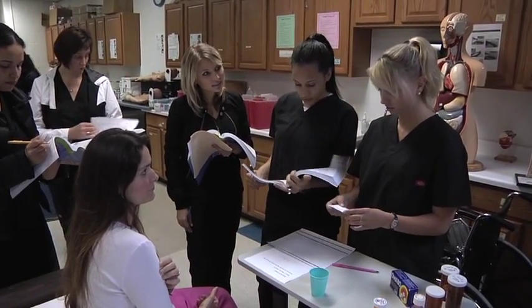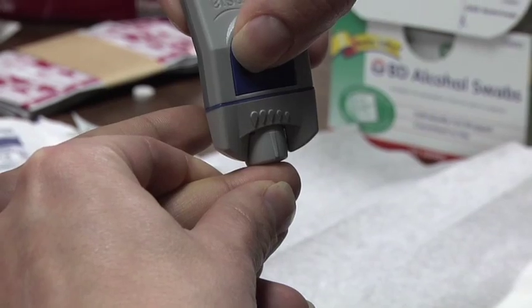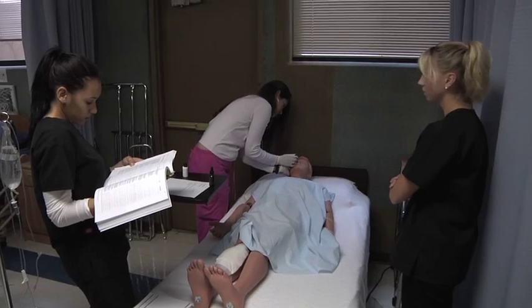With their patient care technician certificate, they can work as a phlebotomist, they can work as an EKG technician, or a CNA. They can also advance to working in the emergency room as a patient care technician. So we have multiple opportunities in our many programs here.